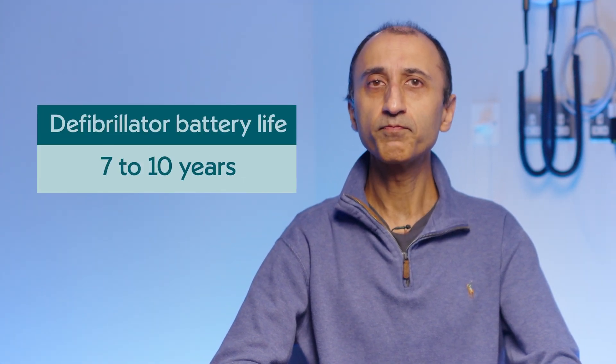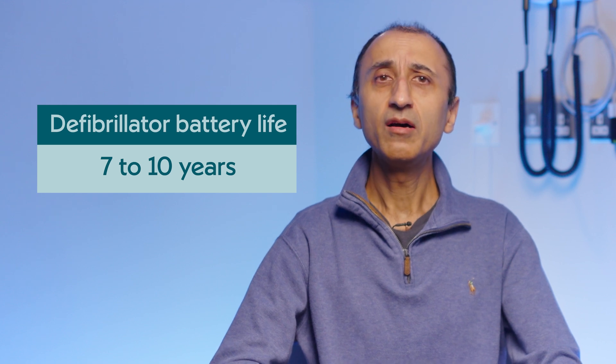The subcutaneous defibrillator has its own battery which normally will last seven to ten years for most patients. In the modern era, most ICDs come with a smartphone app which allows data from the device to be transmitted automatically to the hospital at set intervals, so that we can keep a very close eye on the health of the device and indeed your own heart rhythm.